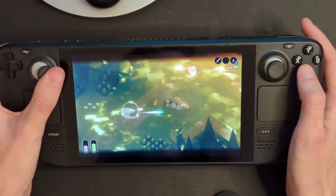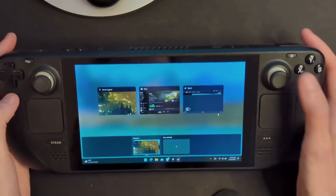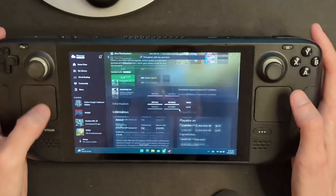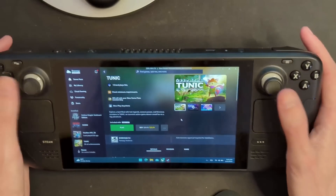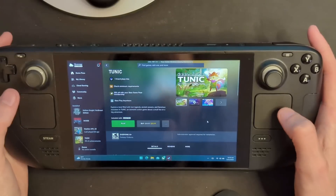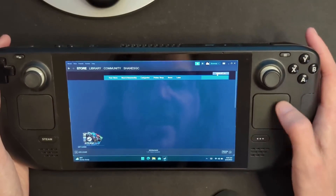The controls are great and performance is solid on Tunic — which by the way is an awesome game. When you're done, hit Steam plus Options button and use the touchscreen to close the app. You'll see the trackpad still works to scroll and move the mouse around, but you lose your buttons when you're in Xbox mode. So click and put it back to desktop mode and your joystick will scroll and your triggers will work as left and right click again. It's super quick and easy to toggle these things back and forth.